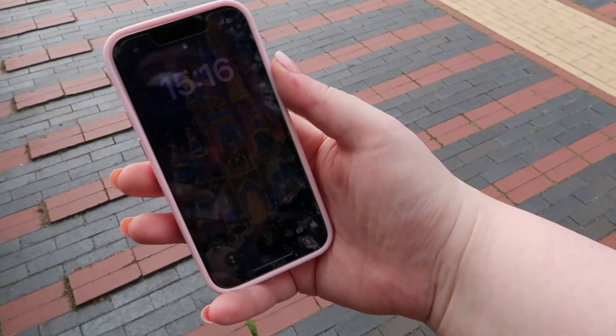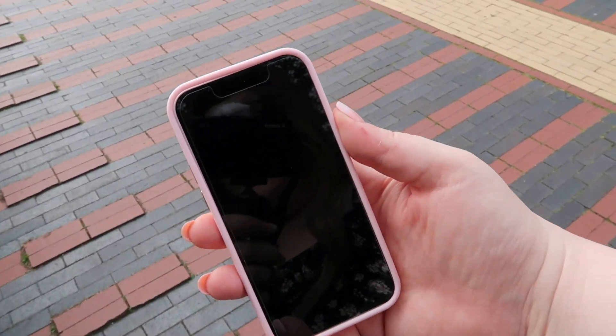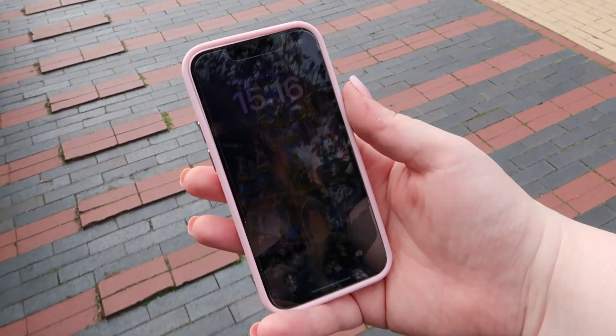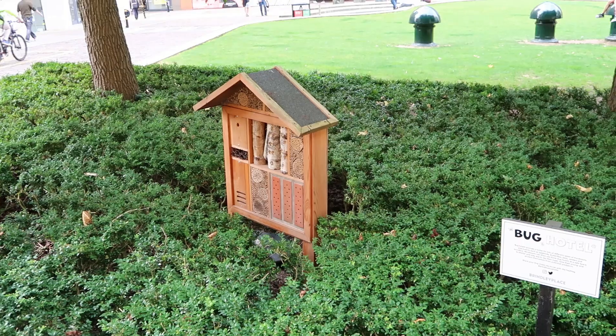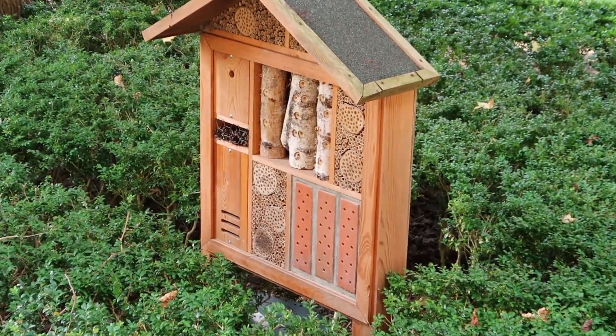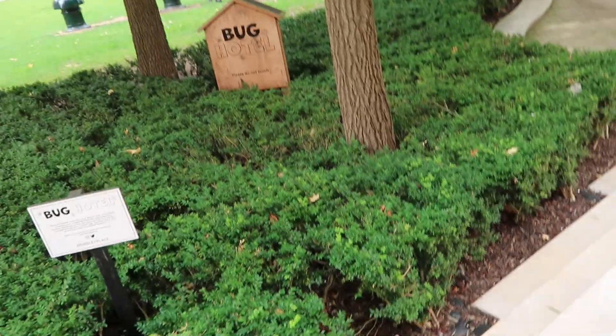So there we go — end of the Sea Life Centre. What time are we on? 3:16, so that's taken me an hour and 16 minutes to walk around. I have never seen one of these before — a bug hotel! Right, time to get the tram back. I'm in need of a cup of tea.